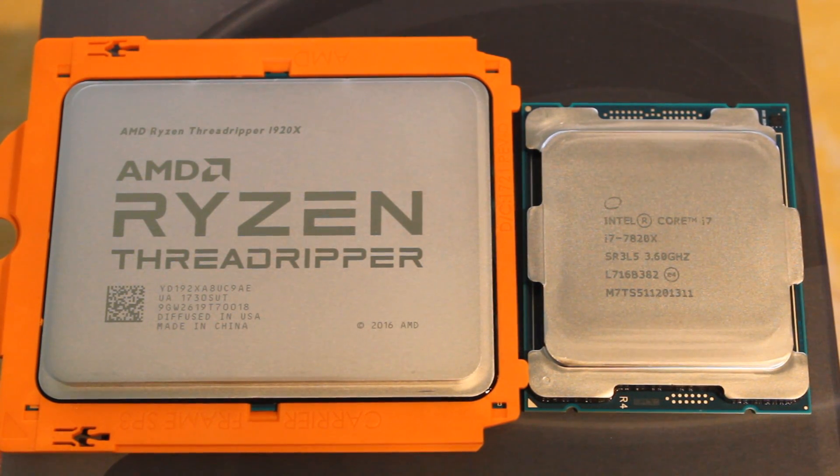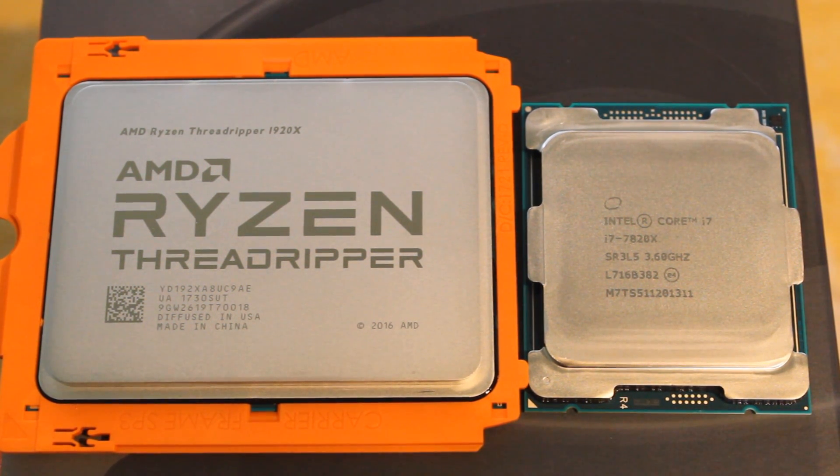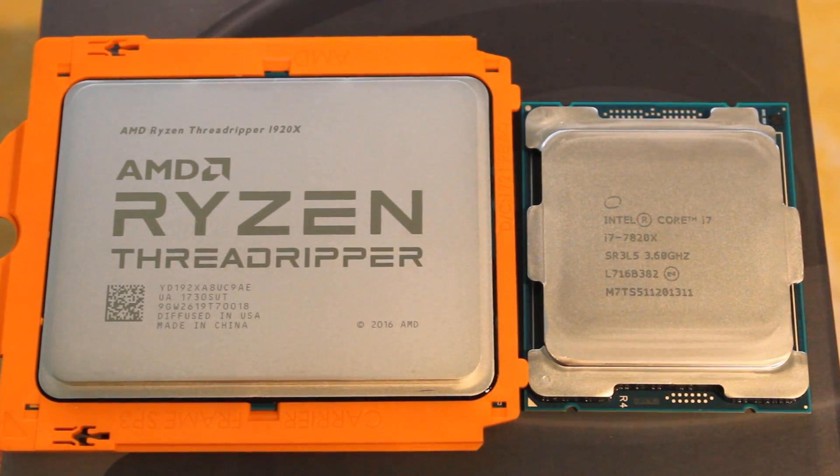Today we're doing a very interesting showdown — it's going to be the Threadripper 1920X going up against the Intel i7 7820X. I know you guys are going to be like, what is this showdown? It's a 12-core going up against an 8-core. I did this because I'm going to be doing a 1950X versus 7900X showdown, and this is the next one down on the Intel side and the next one down on the AMD side. It's actually really, really interesting and I will be bringing price into the equation later on.